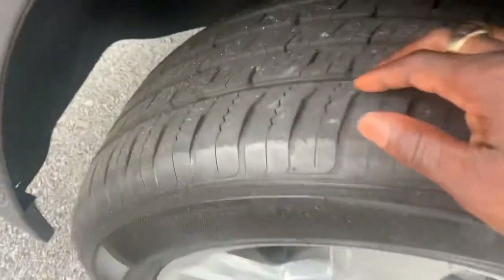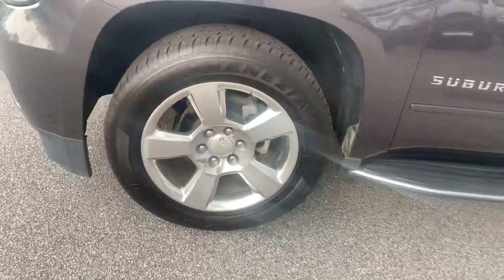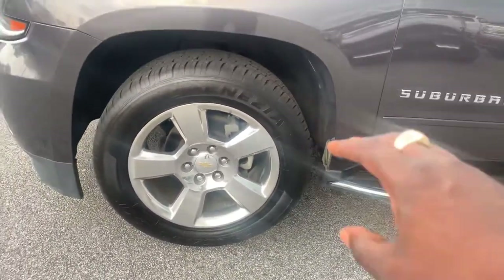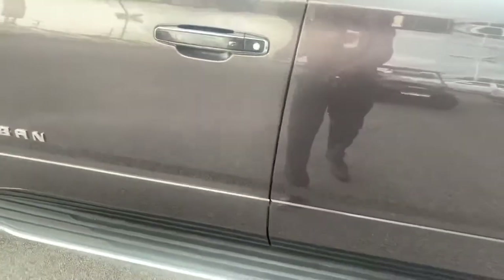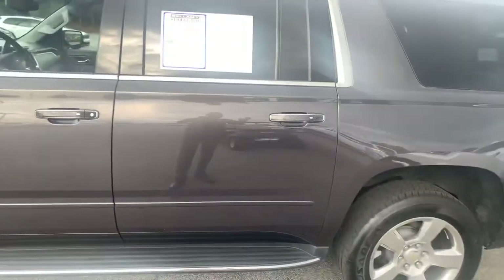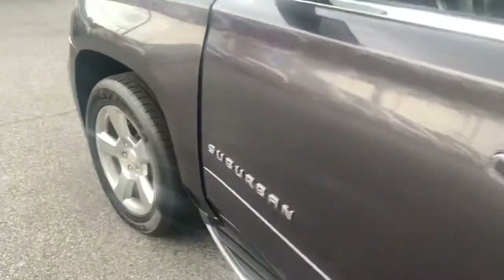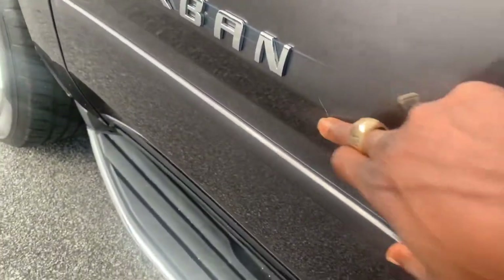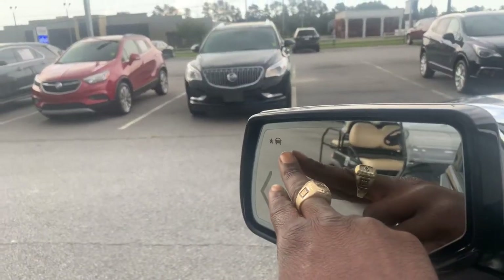Excellent tread depth on the wheels. These are 20-inch alloy wheels — no scuffs, they look great — with a lot of tread on the tires. Fixed assist steps at the bottom. The driver side is immaculate. I don't even see a scratch — no dents, nothing of that nature. There may be a couple of very minor marks, but those can easily be buffed out.